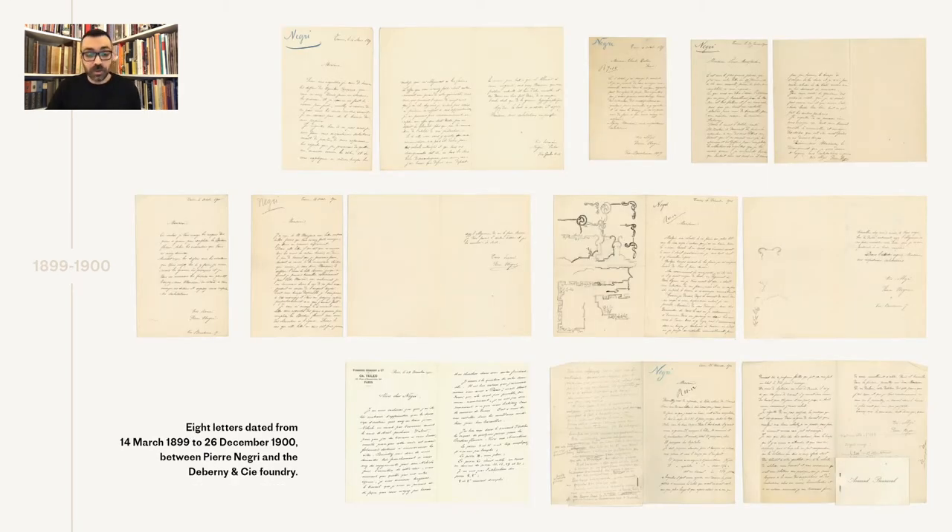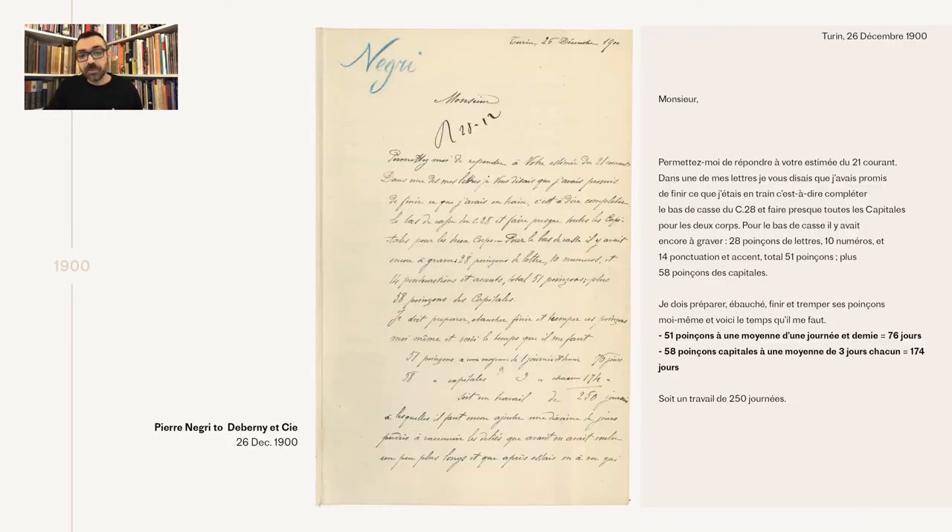I was also wondering how costly this investment must have been for the foundry to produce all these new styles of Greek. Here we have a rare surviving correspondence between punch cutter Pierre Negri and the De Bernier foundry. Negri was a former apprentice of the foundry and was at the time living in Turin, Italy, working for De Bernier while also working for Nebbiolo, cutting a competitive design. So De Bernier was really not happy about this.